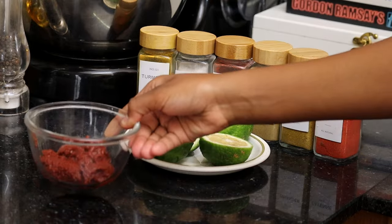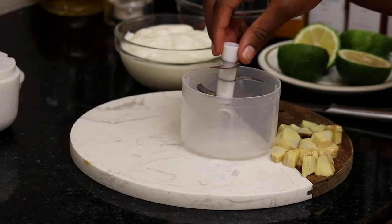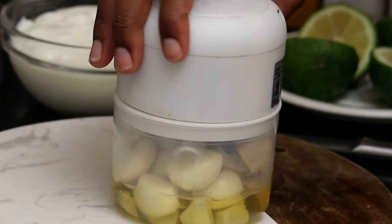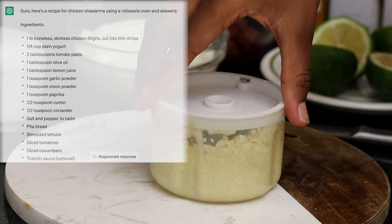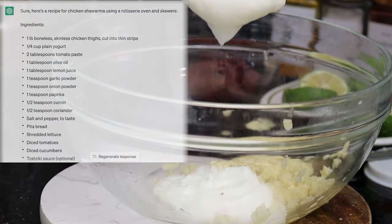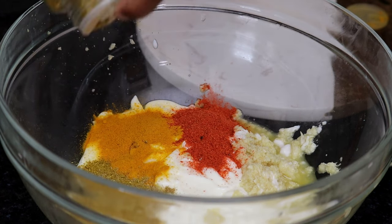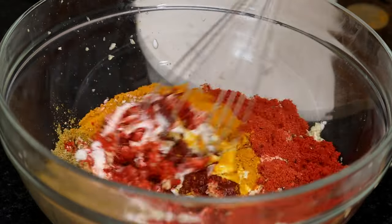With my recipe ready, all I needed to do was get my ingredients together. I love this because I don't have to think — I just follow the instructions from ChatGPT. So I prepared my ginger, garlic, plain yogurt, tomato paste, some lemons, and all the spices for the recipe. I blended the ginger and garlic together in some oil to make a paste, and then mixed everything together in a bowl. The recipe recommends marinating the meat for about 4 hours, but I decided to do it overnight for better flavor.